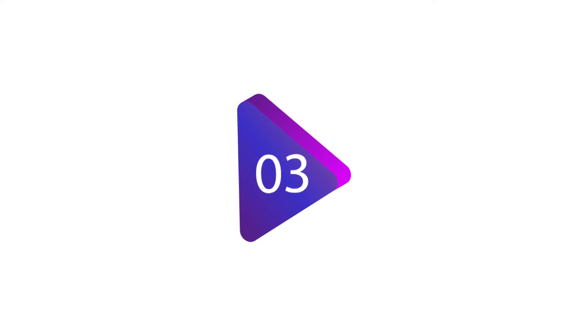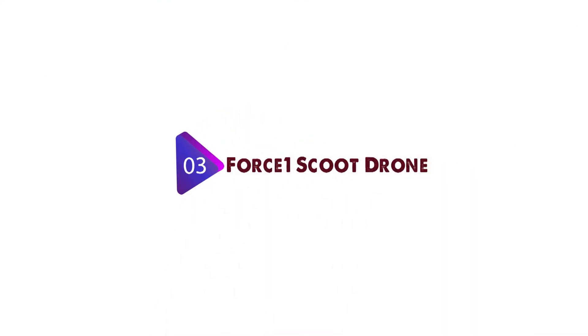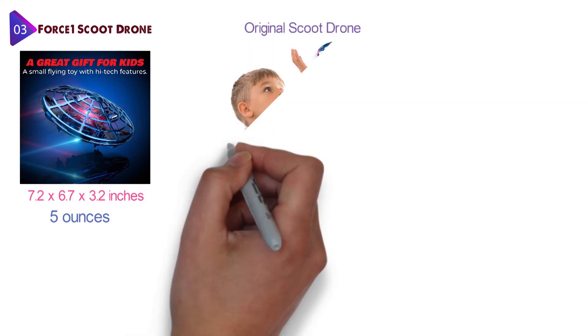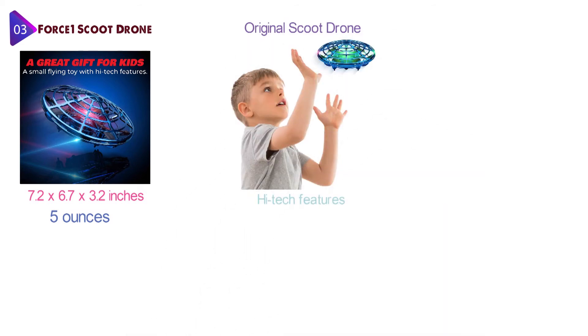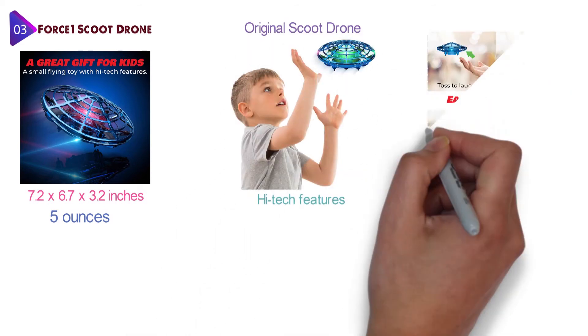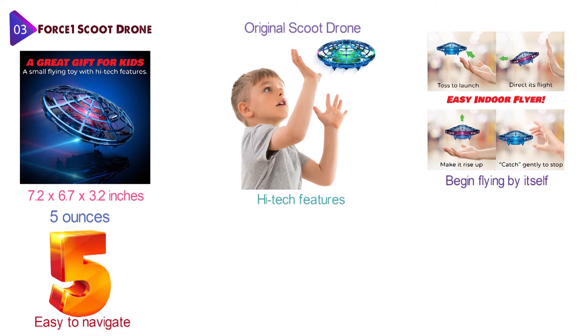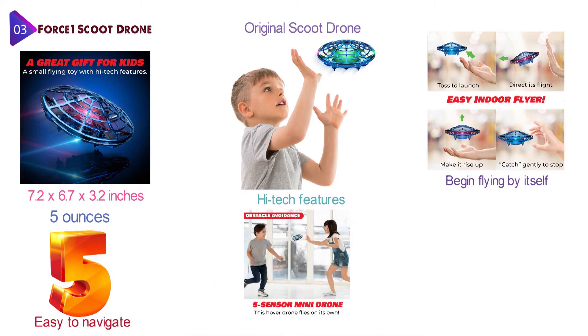At number three, we have the Force1 Scoot Drone. The dimensions of the unit are 7.2 x 6.7 x 3.2 inches and it weighs around 5 ounces. This is the original Scoot Drone, a fun and user-friendly flying toy with high-tech features. You can gently toss the drone into the air and it will begin flying by itself. The Mini Drone has five motion sensors that make it easy to navigate, and it will change directions based on the movement of your hand on the side and under the drone. It also detects obstacles and will avoid them.